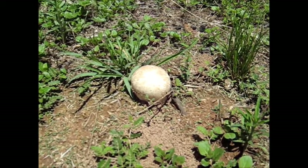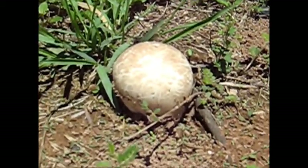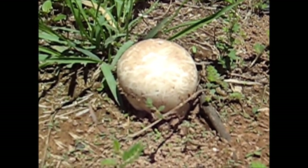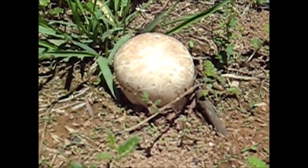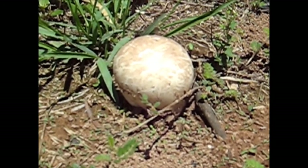Let's get a bit closer to it. That's what it looks like. It's doing its puffball thing. Let's go.